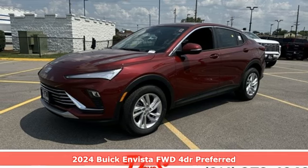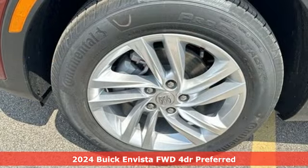It's a new 2024 Buick Invista. Buick — expect more than you'd imagine.